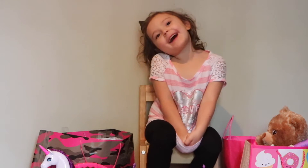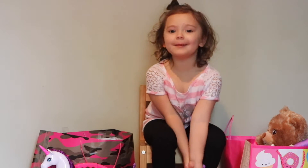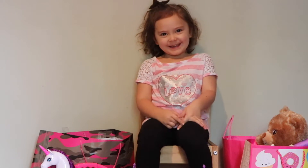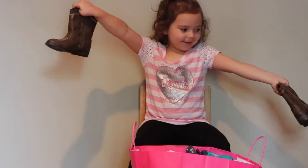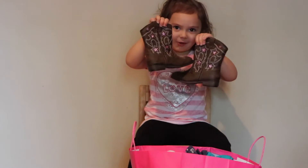Hi guys, would you like to see what I got for my 4th birthday? If you want to see more of my videos, keep watching. And here's some boots, here's the slippers and here's the boots, the size of the stars.